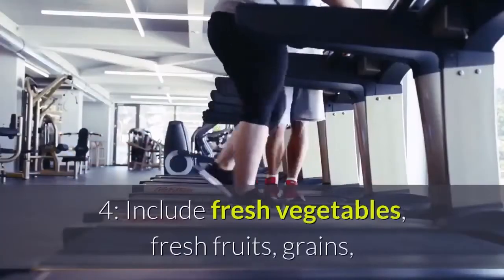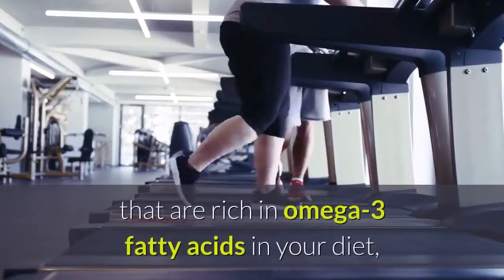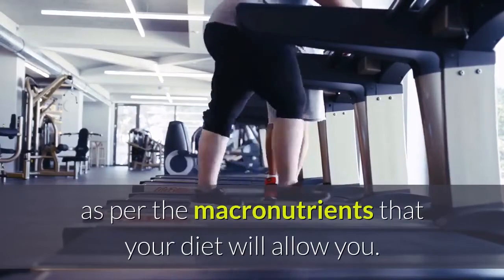Step 4: Include fresh vegetables, fresh fruits, grains, cereals, and healthy fats like nuts and foods that are rich in omega-3 fatty acids in your diet, as per the macronutrients that your diet will allow you.